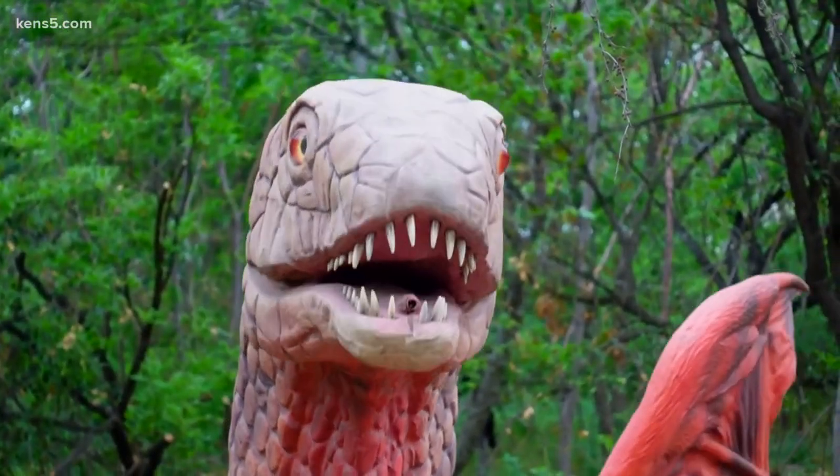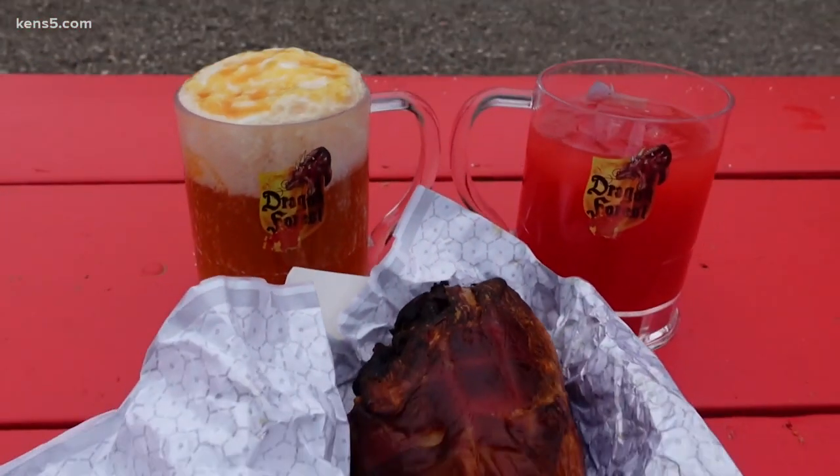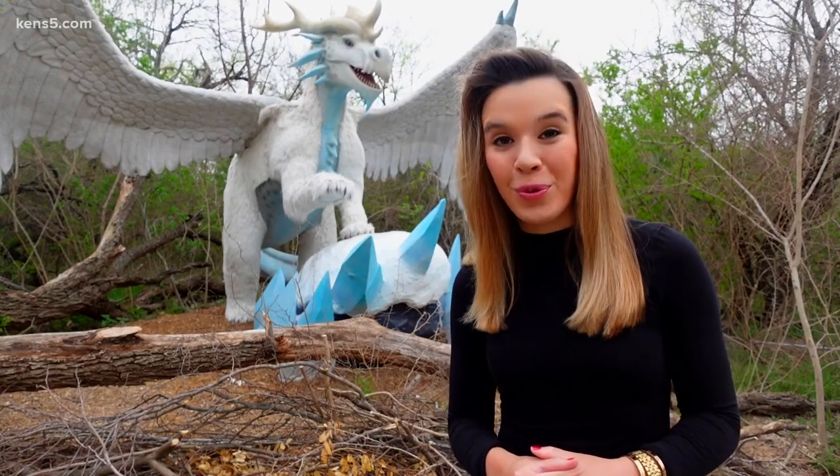Watching dragons come to life all while trying a turkey leg, butterbeer, and dragon's blood — yeah, we'll get back to that later. You might think we're in an episode of Game of Thrones, but this property is owned by the San Antonio Zoo. And let's just say it's roaring with excitement.